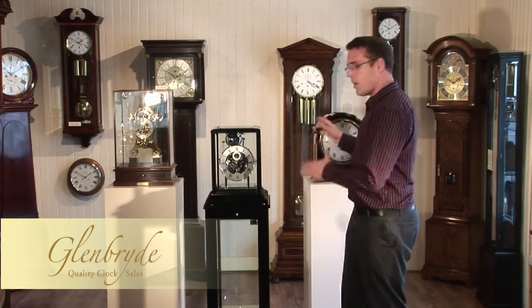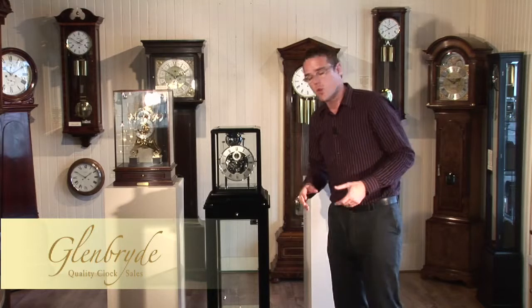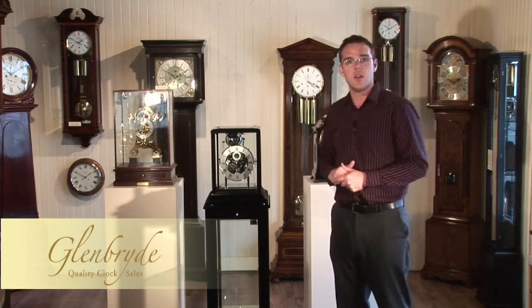This is particularly nice as you can either sit this clock up against the wall or it can free stand in the middle of a room.